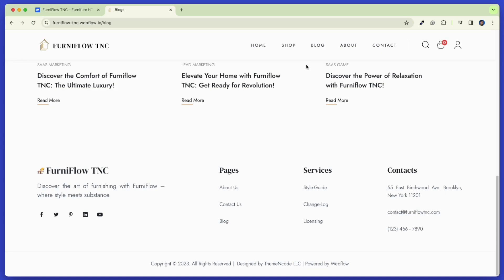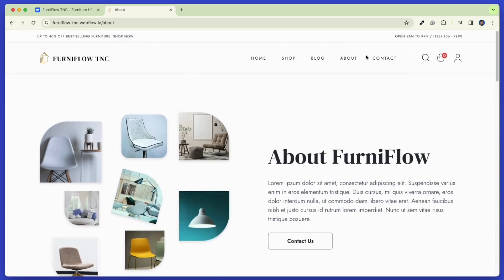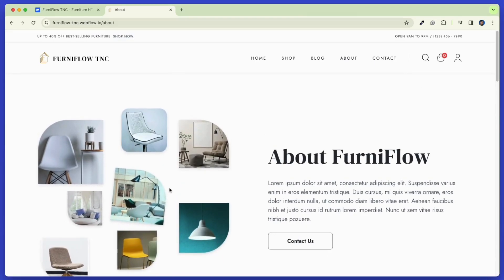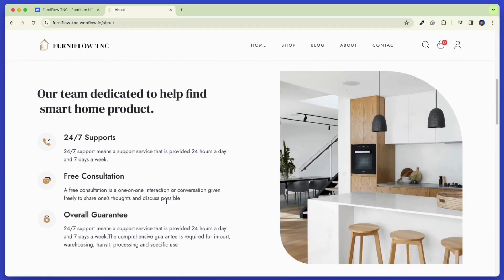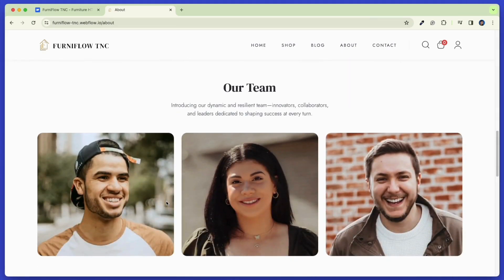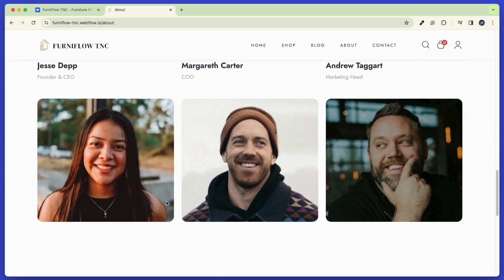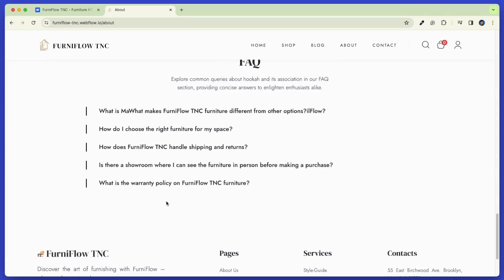Now let's check our About Us page. The About Us page offers a unique blend of elegance, aesthetic design, and unique images, showcasing our commitment to excellence. Our team and FAQ section provide timeless applications. It is committed to sustainability and ensures it works with suppliers to ensure responsible sourcing.